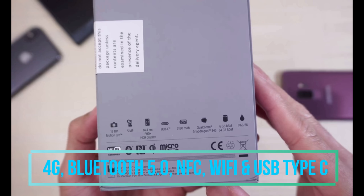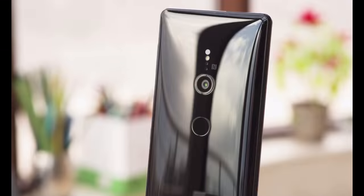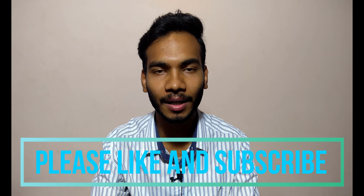Connectivity features include 4G, Bluetooth 5.0, NFC, Wi-Fi, and a USB Type-C port. So these are all the specifications of the Sony Xperia XZ2. Hope you guys enjoyed this video. Please hit the like button and subscribe to our channel for the latest tech updates. Thank you.